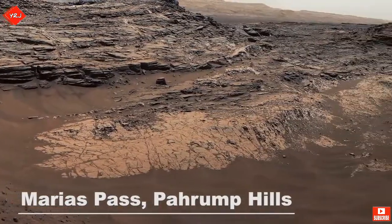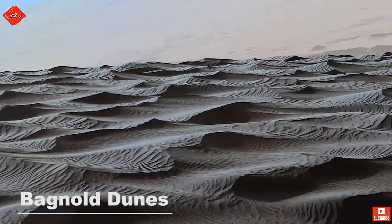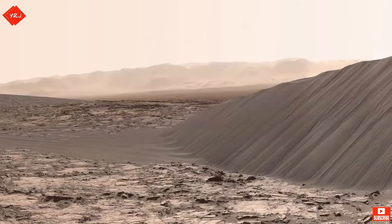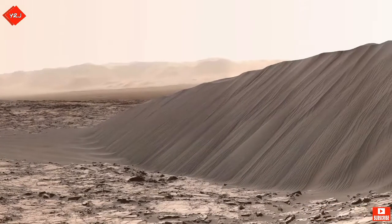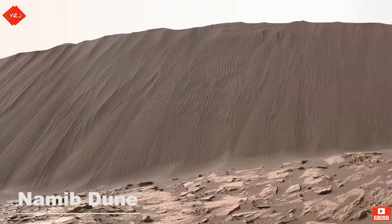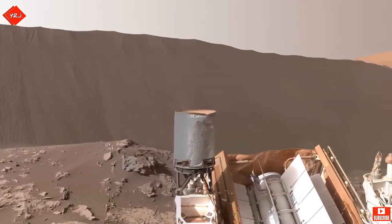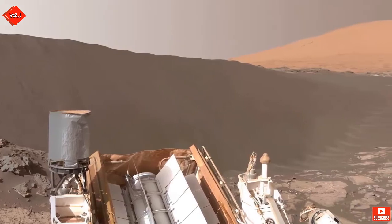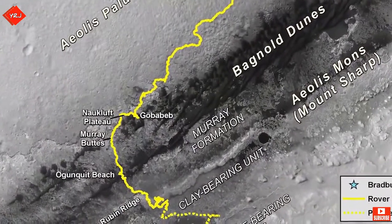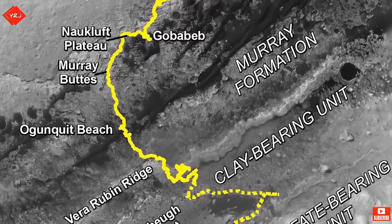As Curiosity says goodbye to the Pahrump Hills, it heads towards one of the most interesting regions so far, the Bagnold Dunes. This dune, named Namib Dune, stands at about 13 feet. The Bagnold Dunes were the first dunes ever to be examined up close on another world. NASA took great care when crossing the dunes so as to avoid the fate of another previous rover, Spirit, which became trapped in a sand dune during its journey. The chosen path up Mount Sharp will take Curiosity out of the Bagnold Dunes, crossing through the Naukluft Plateau into a territory called Murray Buttes, before traversing back into the Bagnold Dunes.